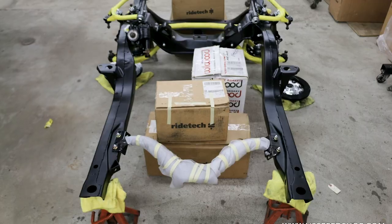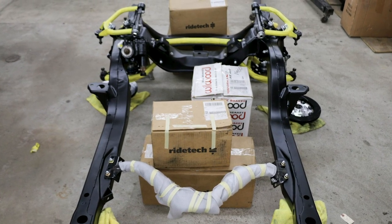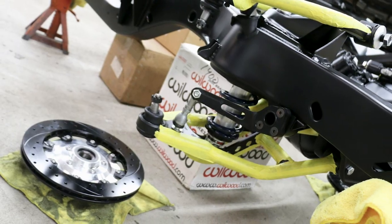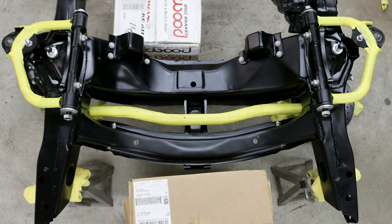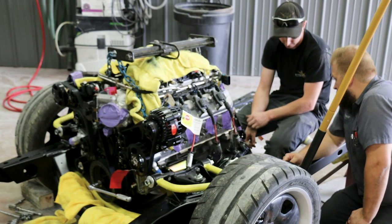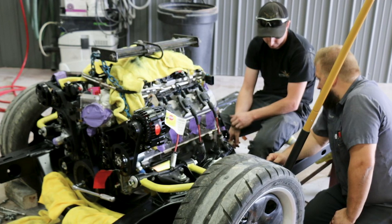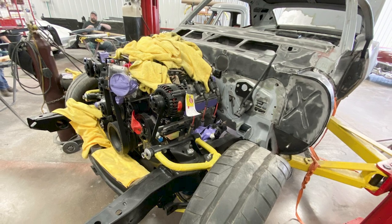This car does have a stock GM style subframe, although all the front suspension is now RideTech tubular stuff, with a big front sway bar, special bushings, and a coil-over shock. The way the LSA fits in this subframe kind of dictates how high it sits, which of course will dictate our hood clearance.